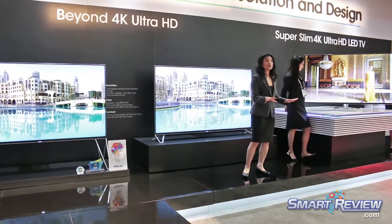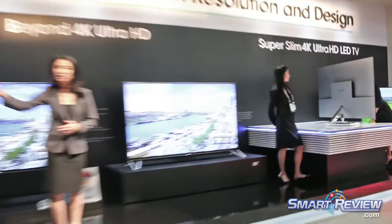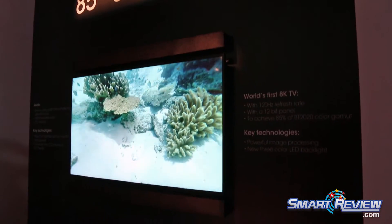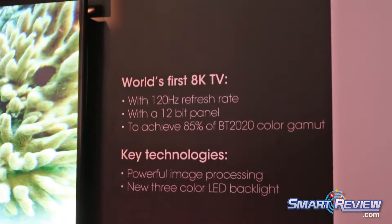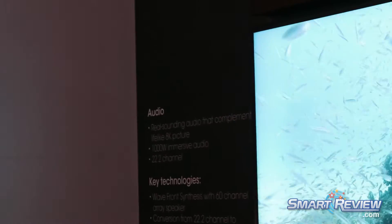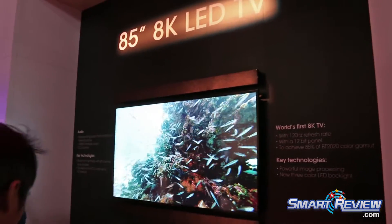Sharp is also preparing for the next horizon in resolution. Back by popular demand, around the corner to my right is the jaw-dropping 85-inch 8K TV with a resolution of 7680 by 4320. This is the world's first 8K that is compliant with the standards of the first 8K test broadcast. The first 8K test broadcast is expected in Japan as soon as 2016. It is quite amazing and it's probably my favorite thing on the show floor.